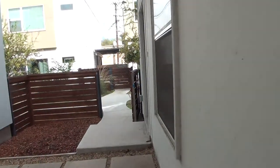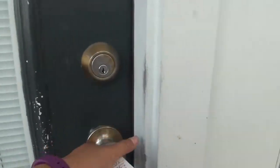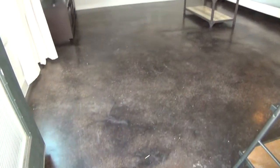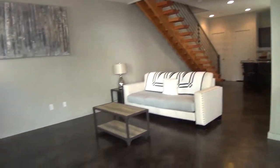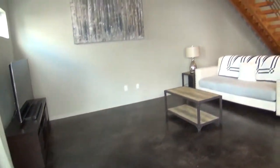We're now going to check out the inside of the home. As you walk into the house, you're going to be greeted by the living room. This living room has concrete stained floors that extend all the way to the kitchen, and it measures about 16 by 14, so it's quite big.